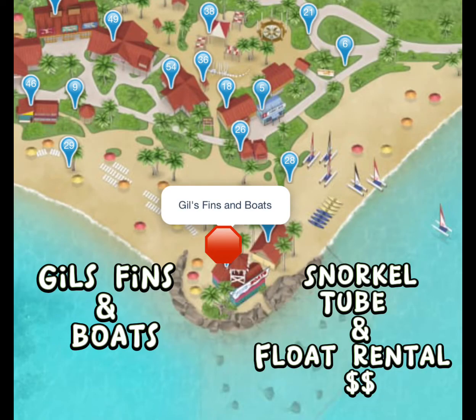If you head over to Gills, Fins, and Boats, this is where you get your snorkel tube and float rentals. One important point: if you are with children, the life jackets are free and you will be able to pick them up here.